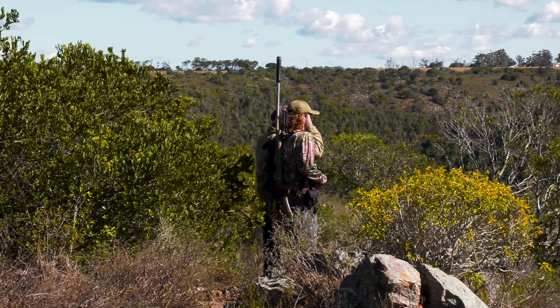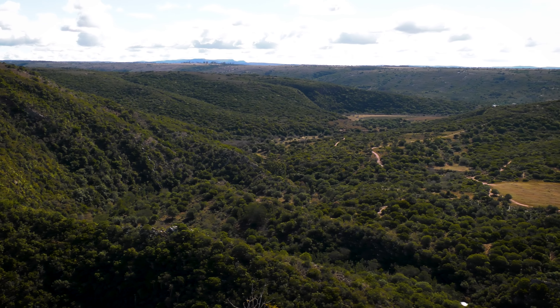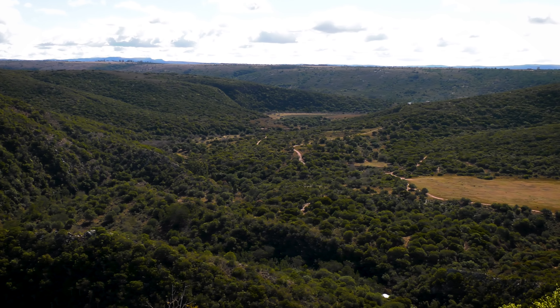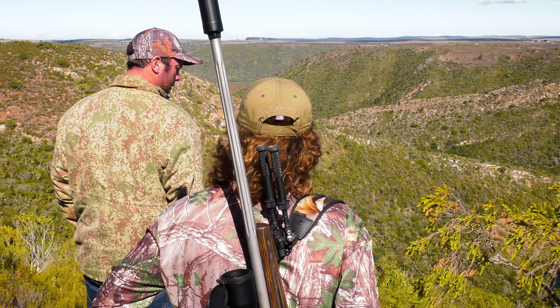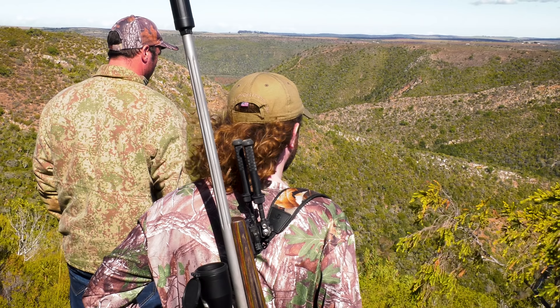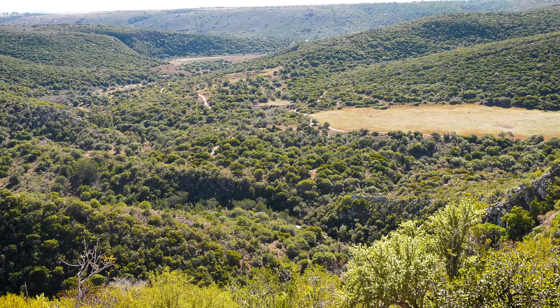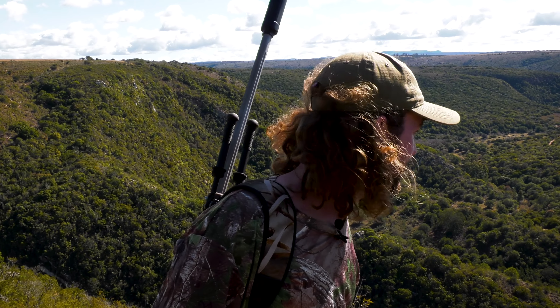It's early afternoon now and we're still looking for that elusive bushbuck. Conditions have changed — it's still nice and sunny but the wind is blowing really strongly, I'm guessing 20 miles an hour. So there's definitely not going to be any longer shots; we're going to have to get quite close. We've come up to the top of a mountain, which is really beautiful. You can see the big open areas of the farm, the valleys all the way down there, and the river winding through. The only thing we haven't seen yet is the bushbuck.